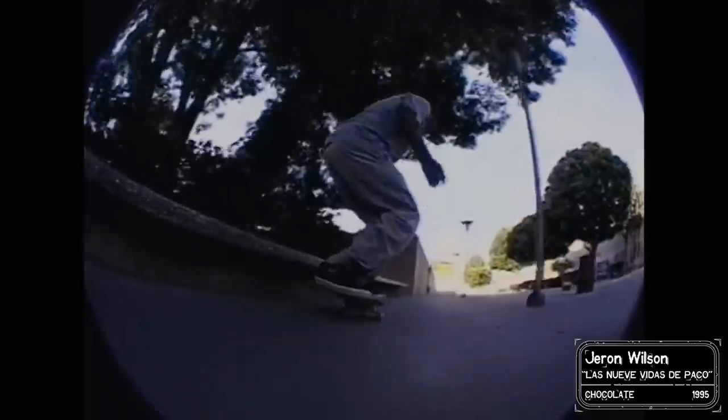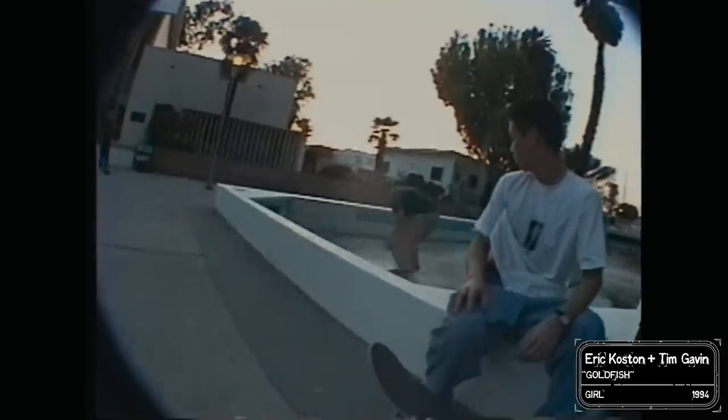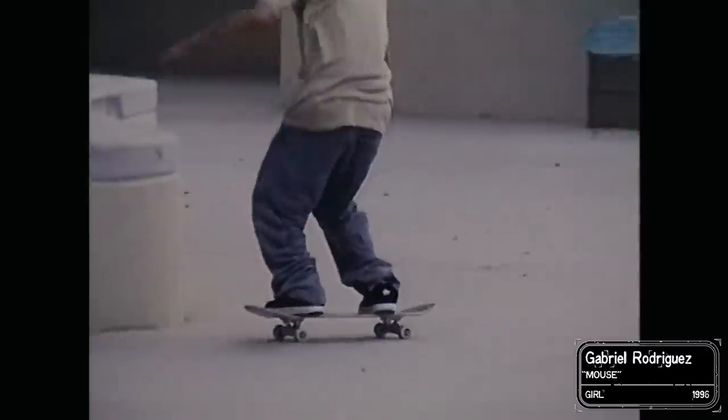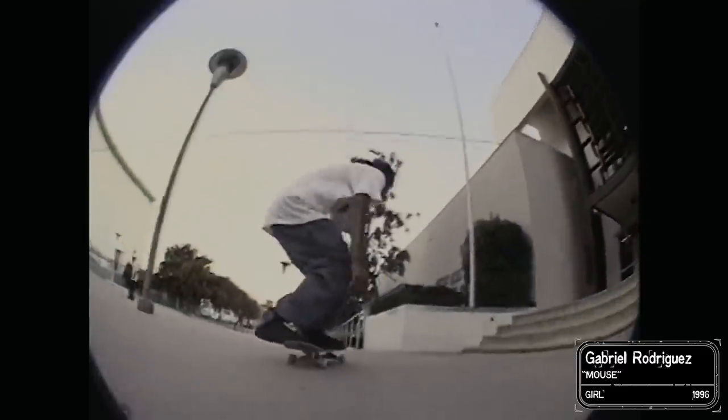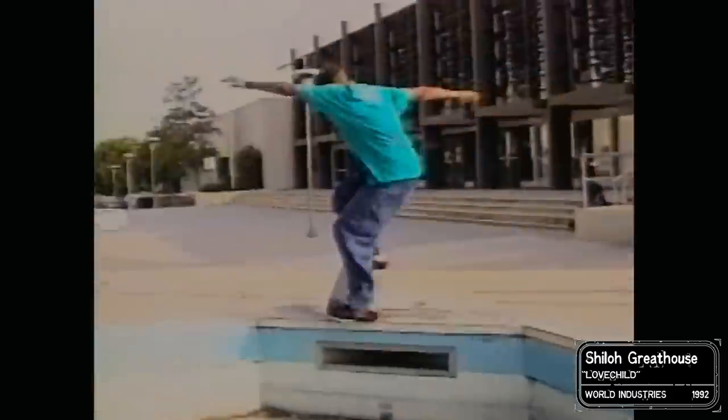I used to skate here a lot with Chico, Renes, Daniel Castillo, Guy Mariano, Jerron Wilson, Rudy Johnson, Tim Gavin, Gabriel Rodriguez. It would just be like coming to a skate spot and hanging out — a lot of dudes that were really talented and really pushed the progression of skateboarding. Probably in '91, '92, this place was being skated, but by people that lived nearby. It wasn't a destination yet.